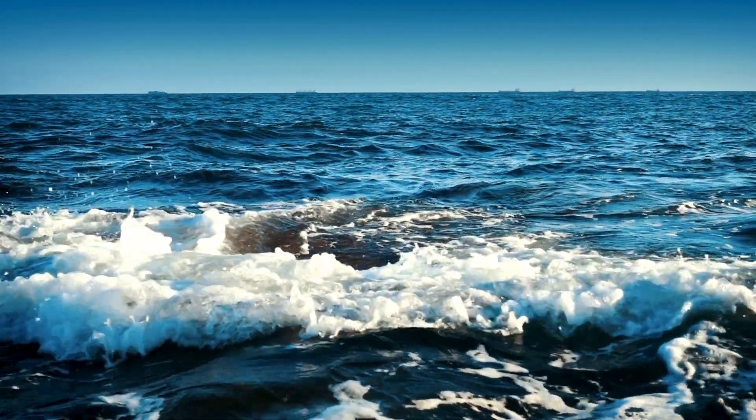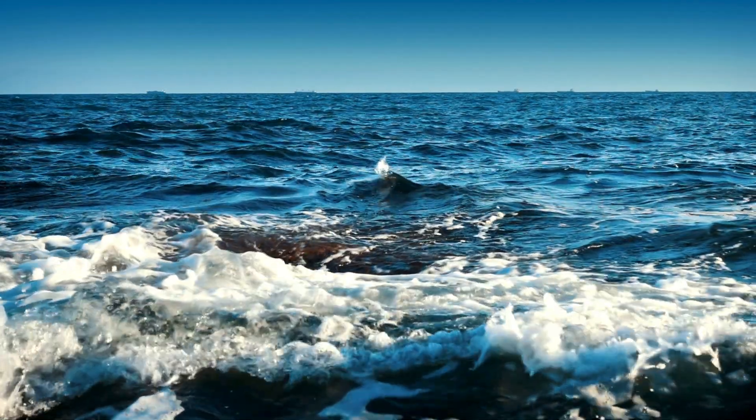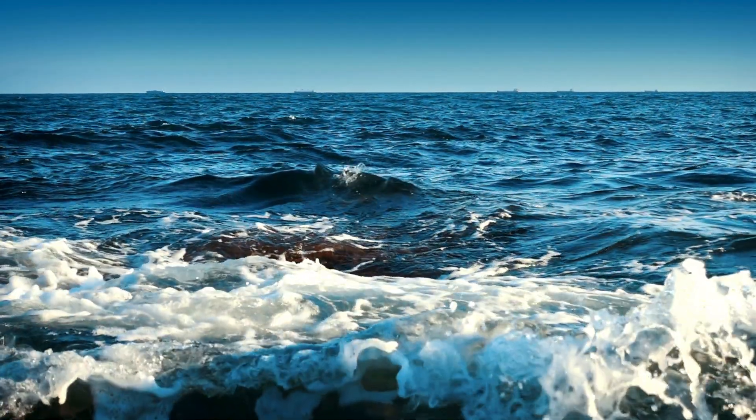In the vast, rolling expanse of the ocean, few creatures exude effortless charm quite like the sea otter.